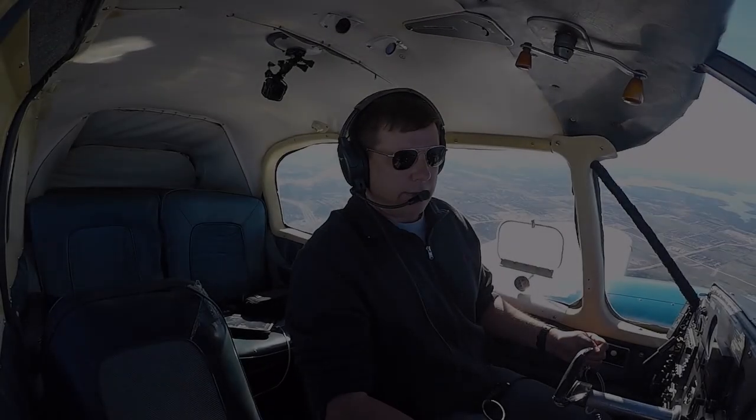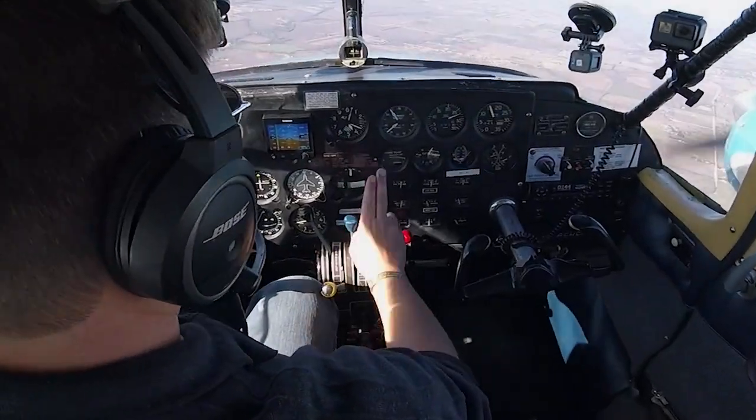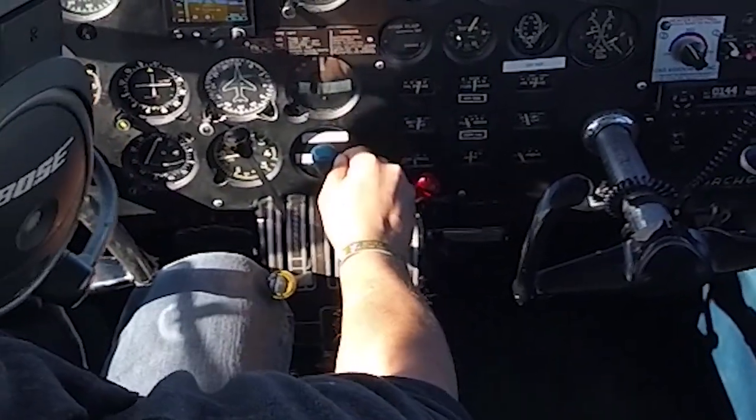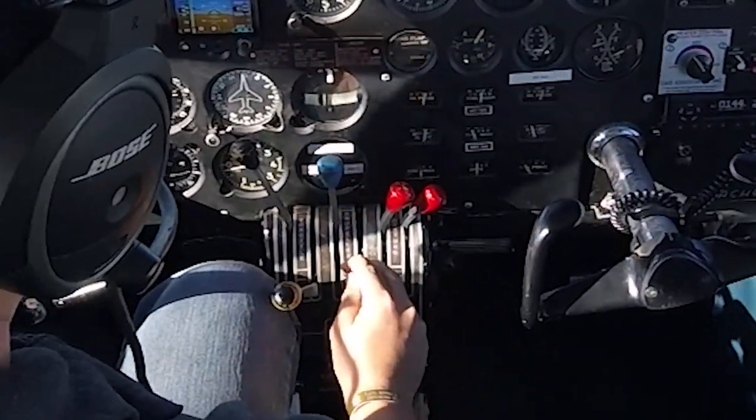On this episode of All American, watch as I elaborate on required instinctive reactions to an emergency situation. Number two, prop lever back to the feather position.